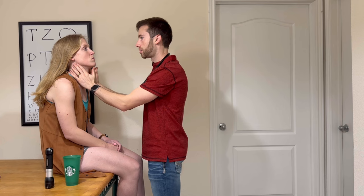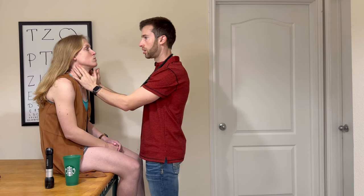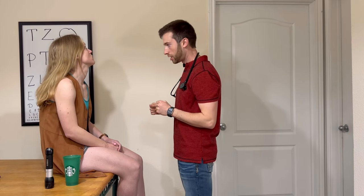I'm going to go ahead and palpate the carotid arteries — palpable plus two on both sides. Now go ahead and move your neck around in all directions — up and down, side to side. She has good range of motion in her neck.